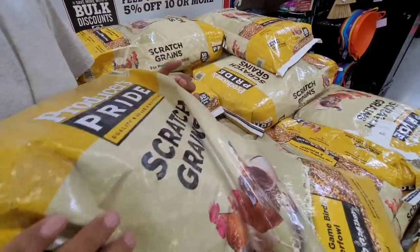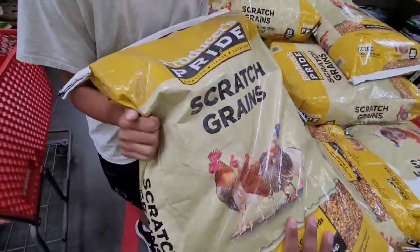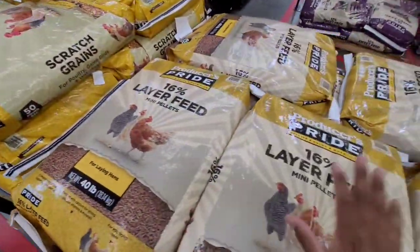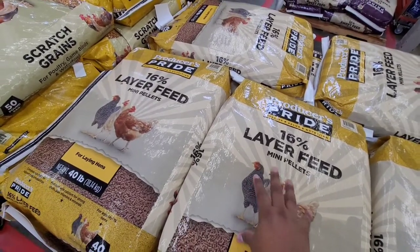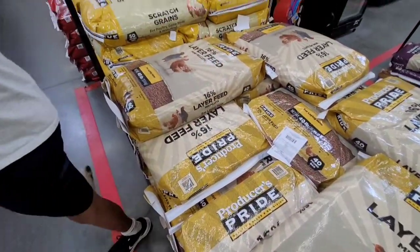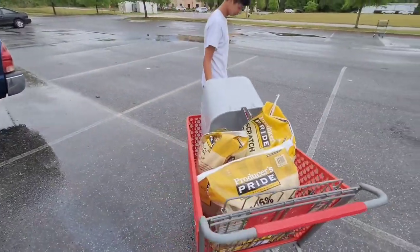So these are the chicken scratch grains we get — it's good for our ducks too. And then for feed, we get the 16% layer feed mini pellets. We're going to go ahead and get two bags of those. Then we're going to hunt down the nesting boxes.